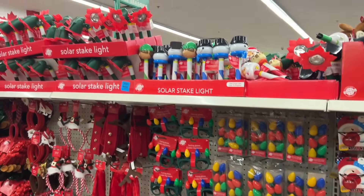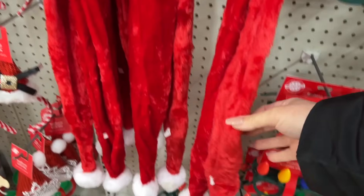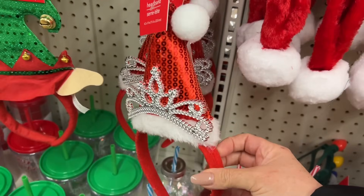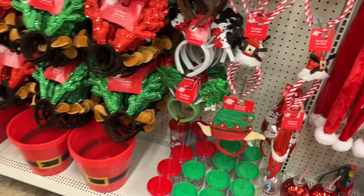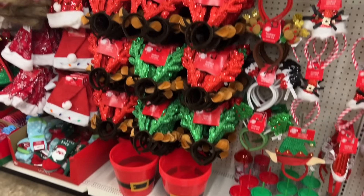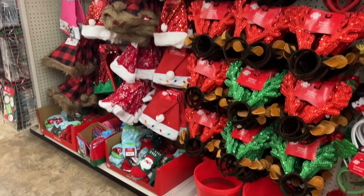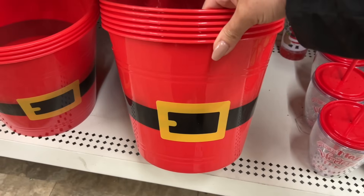I've just walked into Dollar Tree and immediately noticed quite a few items that are new for Christmas. Like this is so cute with the tiara — they have this one as well, the buckets — Santa buckets or pails I should say. Lots of lights, see isn't this cute?